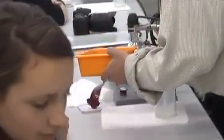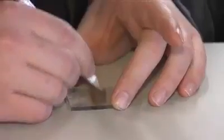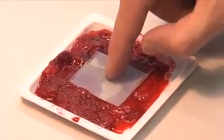Making solar panels is not necessarily difficult. All you need is two pieces of conducting glass, some titanium oxide, graphite, electrolyte liquid, and a colourant that can be, for instance, squeezed from berries.